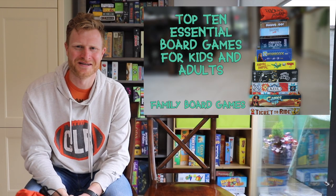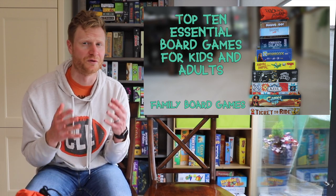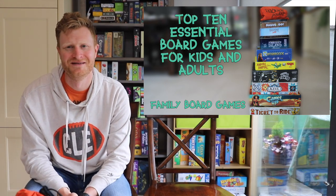Hi. If you're looking for a list of 10 board games to start your collection that are great for both kids and adults, this is your list.